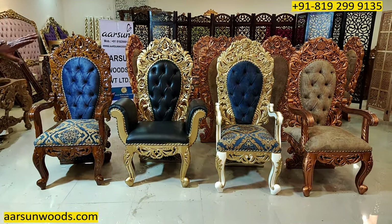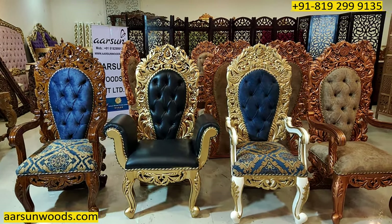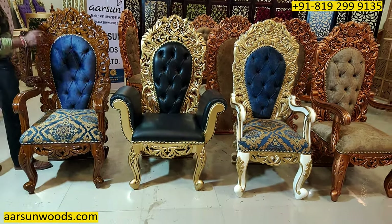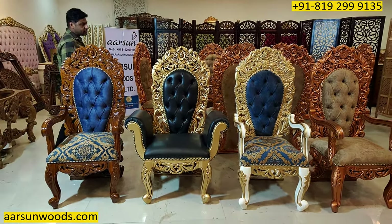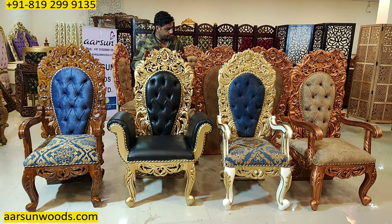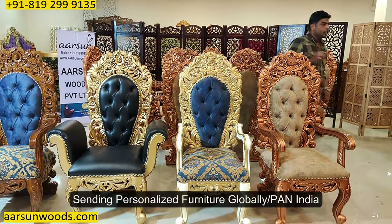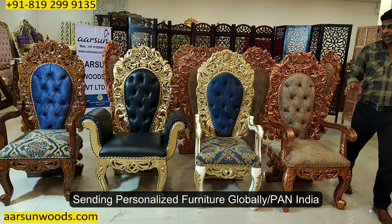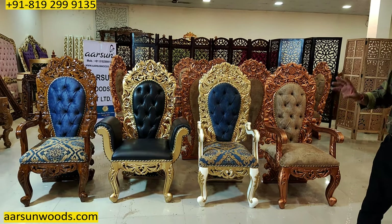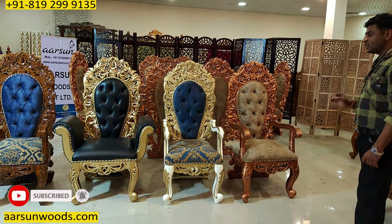Same design, four chairs, four different colors, and the personalization part that I always talk about. The fabric, if you see, the client has chosen the fabric themselves. This one is going to Delhi, this one is going to Tanzania, this one to Kerala, and this one to Coimbatore. So, Pan India as well as out of India — four different sets, same design, with the client's choice in fabric, the colors, and the personalized part.